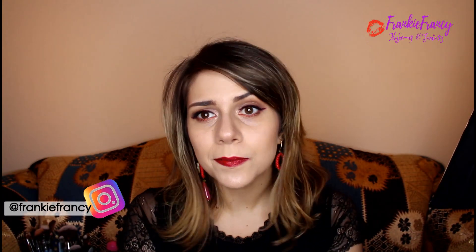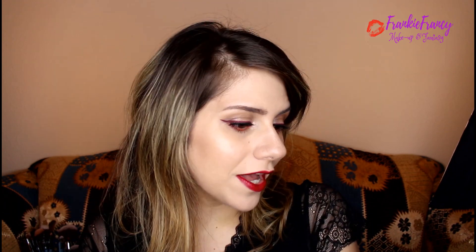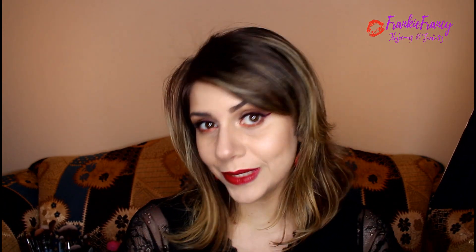So this is my recreation of Pony Syndrome's makeup look Pop of Color. I hope you enjoyed the video and liked the look. Give it a thumbs up, don't forget to share and subscribe to my channel. Please comment down below and suggest what other videos or tutorials to do next. I'll see you next time. Bye!